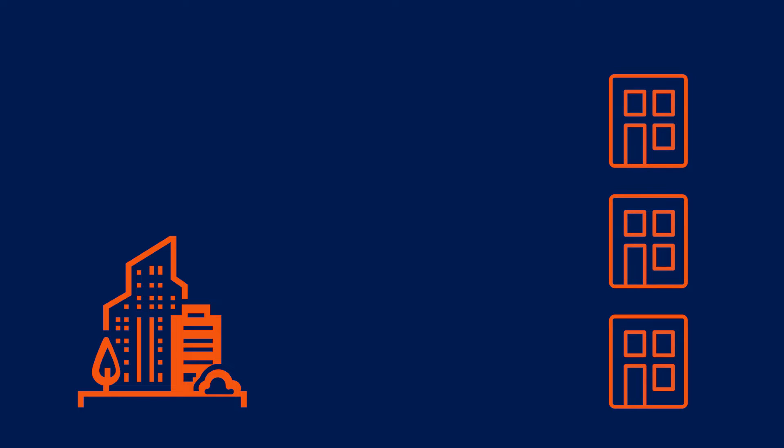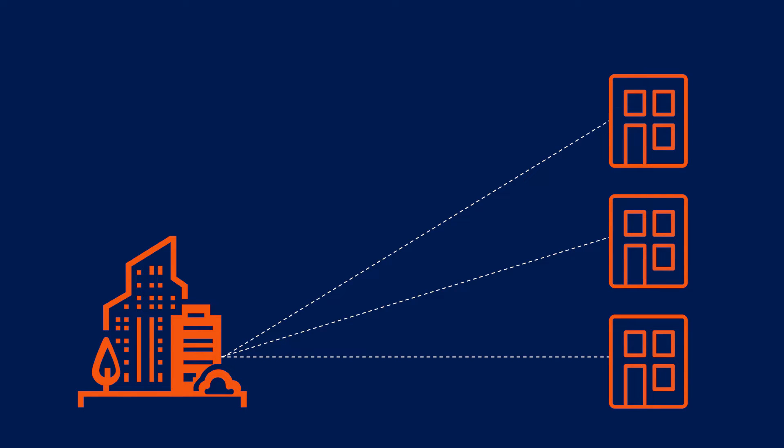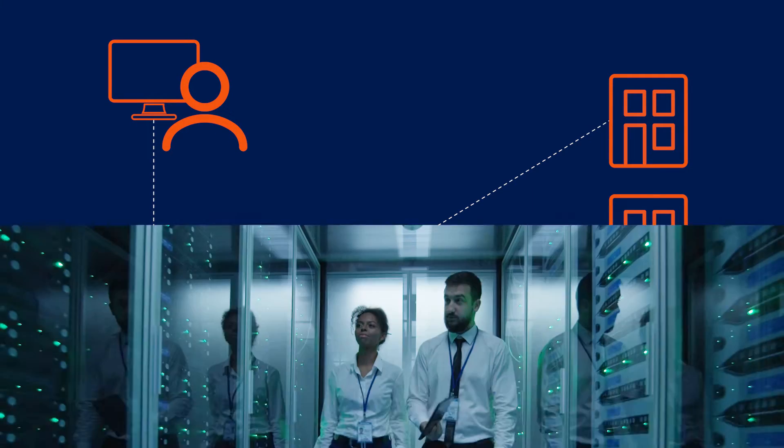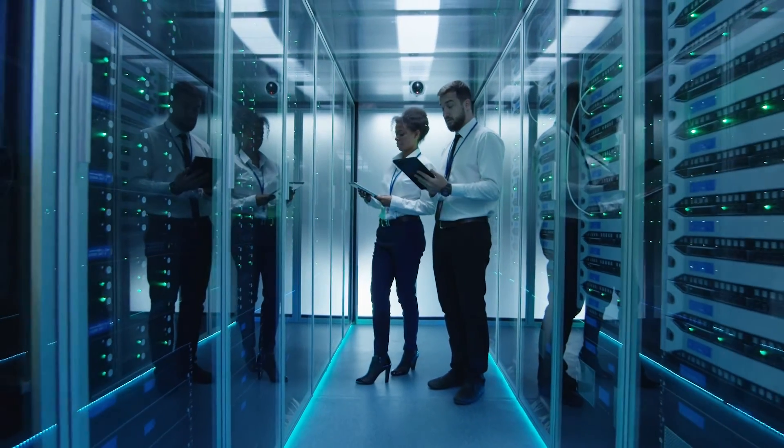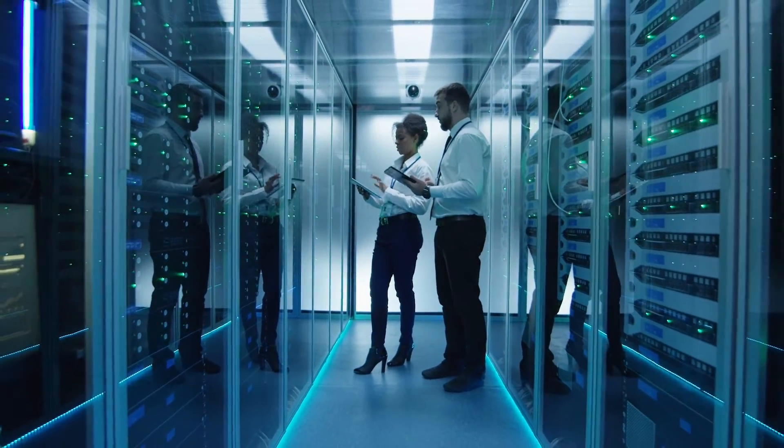Businesses with distributed networks also need the ability to connect branch locations to their corporate data center and centralize the visibility and management of WAN traffic. IT teams need to accomplish all of this quickly, securely and cost-effectively with minimal staff and training.